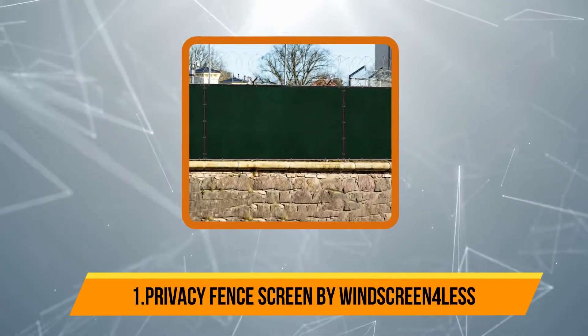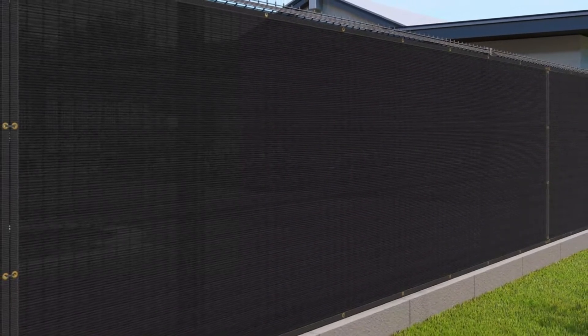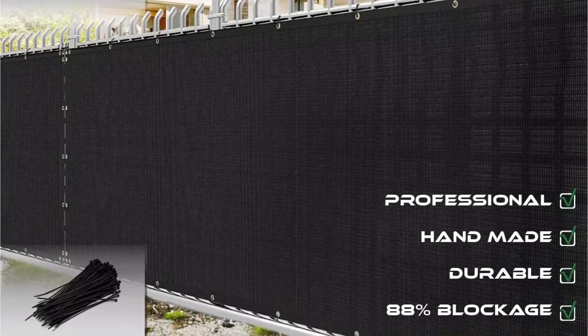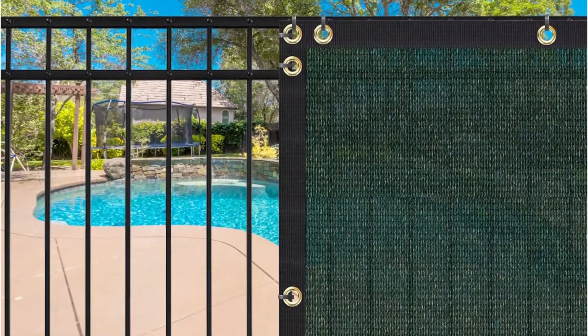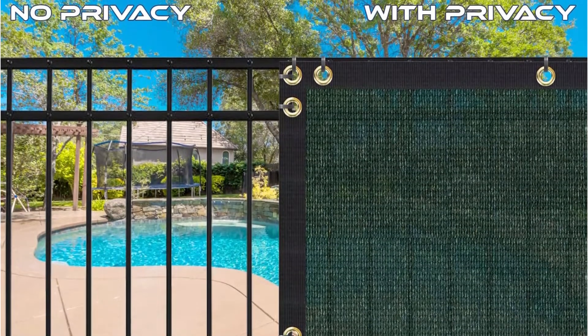Our top choice is Privacy Fence Screen by Windscreen Furless, suitable for residential, commercial, and industrial purposes. It features three grommets at the corner for maximum stabilization and effectiveness. Laser technology and a hand-sewn method make this screen the best among the lot. The privacy screen is UV resistant and waterproof, supported by high-quality polyethylene knitted design that blocks 85–88% visibility. It has webbing tape for extra reinforcement around the entire perimeter and is double-stitched for longevity. The screen is provided with 50 LB tension zip ties for easy installation, uses 150 GSM material with rust-proof grommets, and comes with a three-year warranty for normal weather conditions and usage.